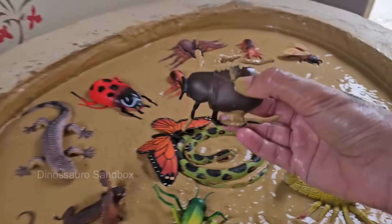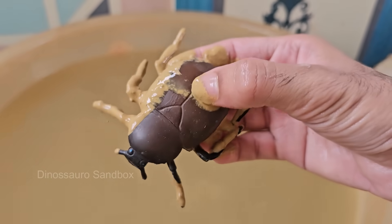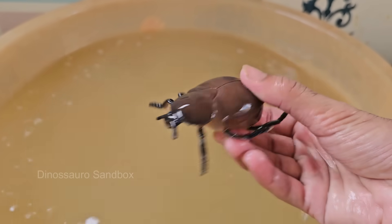Dung battles often look like tiny wrestling matches, with beetles pushing, rolling, and flipping each other. Male dung beetles often battle over dung balls, which are used to attract mates or feed larvae.